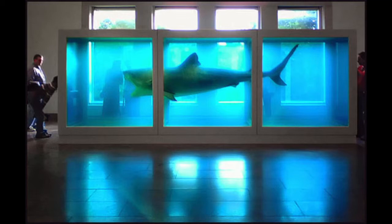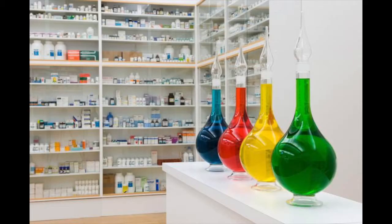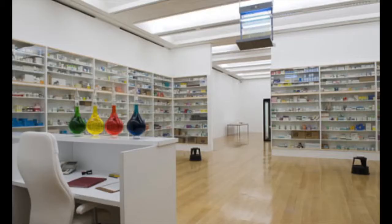Another work that he's done — he made a mock-up of a pharmacy. A lot of Damien Hirst's work questions the idea of art itself, and this life-size replication of a pharmacy was shown in the Tate London.